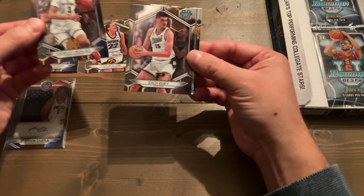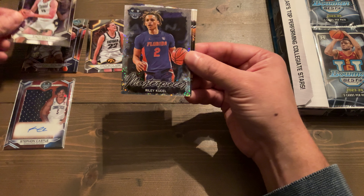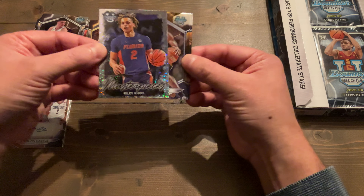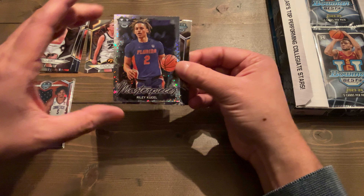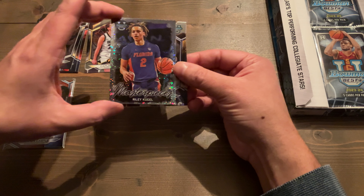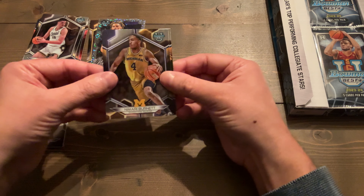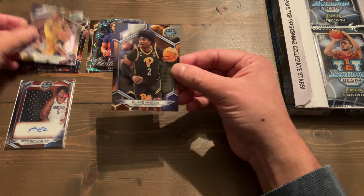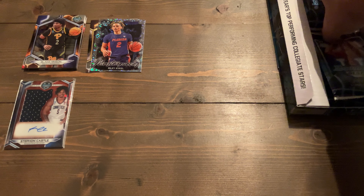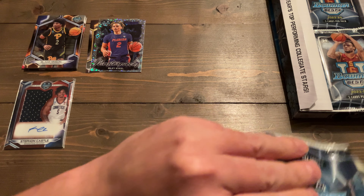Hannah Hidalgo on the base. We got Zach Eadie — the beast. We got Riley Kugel, who I've pulled — I pulled two of his cards in one box of the Breakers, which was a ten-card box. I pulled his auto and another numbered card, so I've got plenty of him. We got Namari Burnett and Blake Hinson. These cards are sharp and shiny — seeing them on video is nothing like seeing them in person.